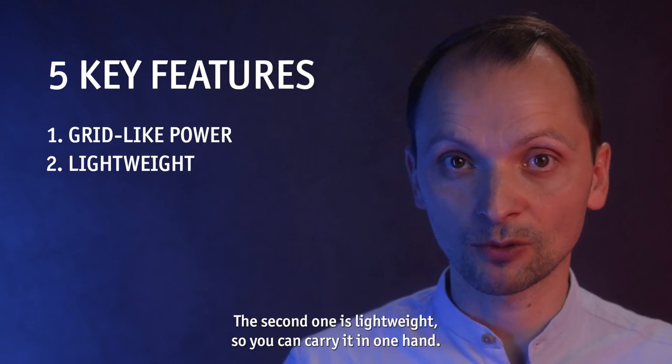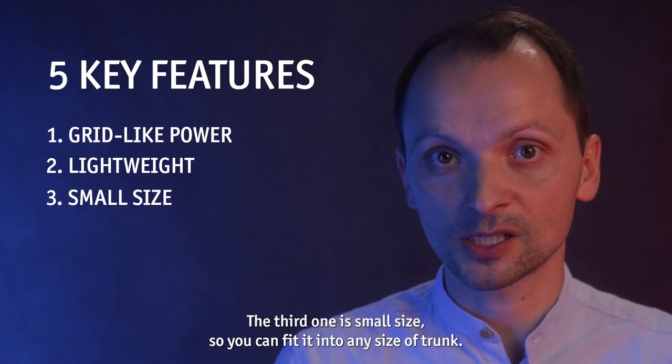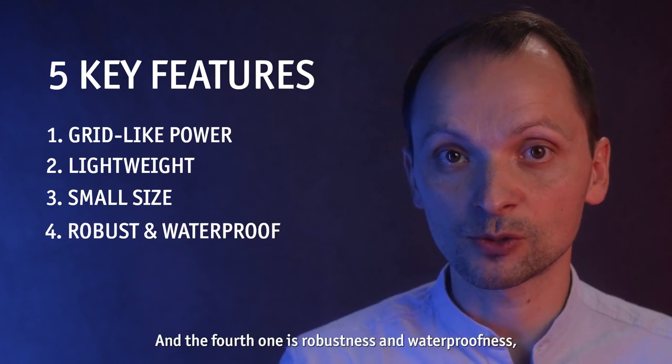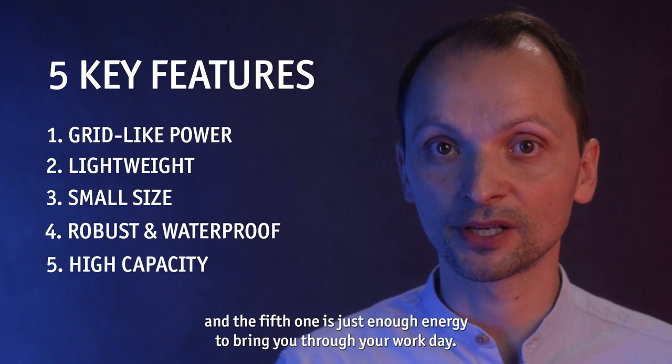One is grid-like power. The second one is lightweight, so you can carry it in one hand. The third one is small size, so it can fit into any size of trunk. The fourth one is robustness and waterproofness. And the fifth one is just enough energy to bring you through your workday.